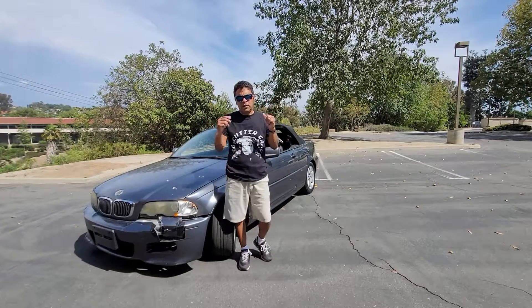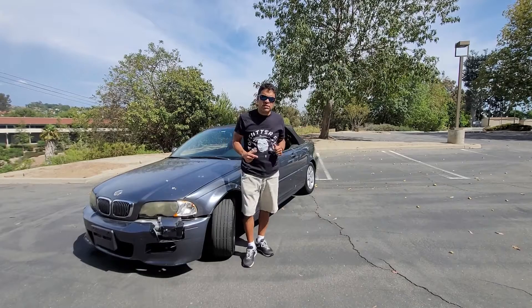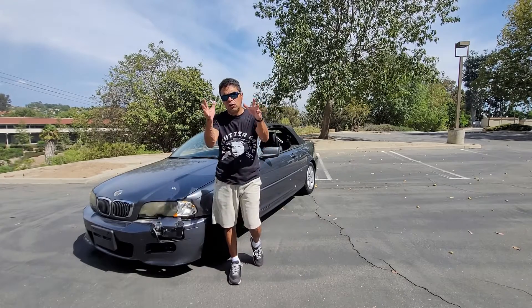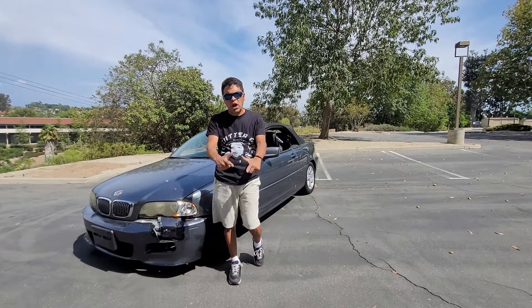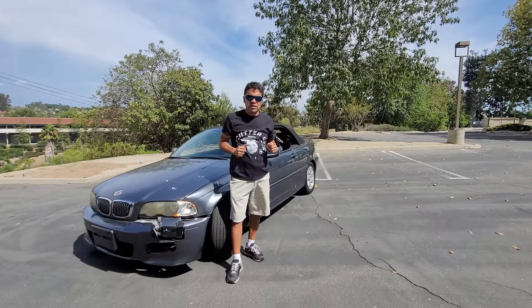Chris here from Let's Buy Stuff Cheap, and in this video we're going to be discussing this 2002 BMW 325ci convertible recently bought from a lean sale tow yard auction for about $1,500.